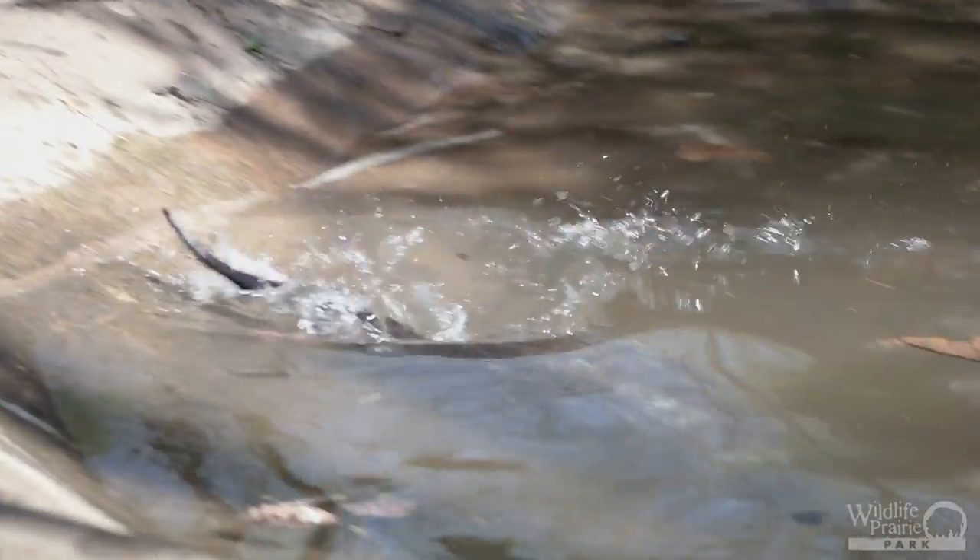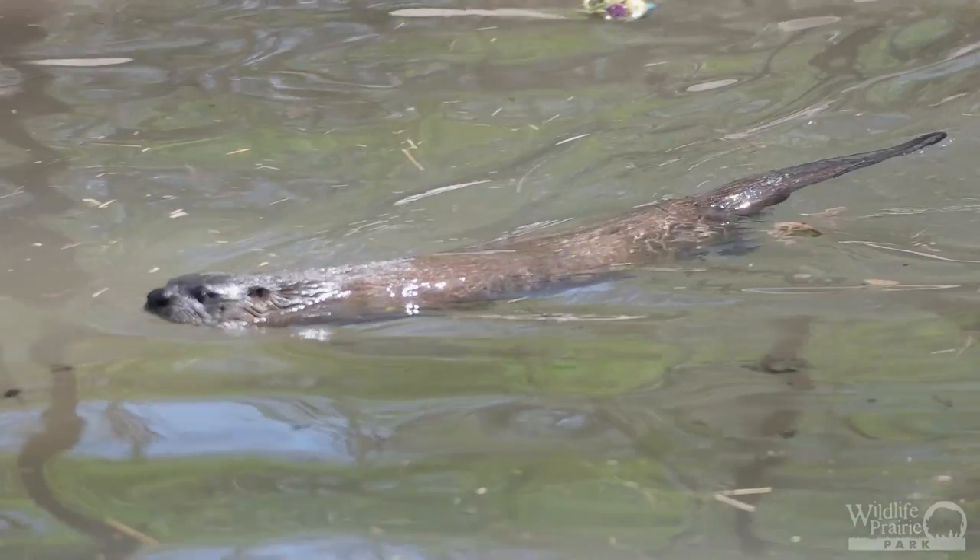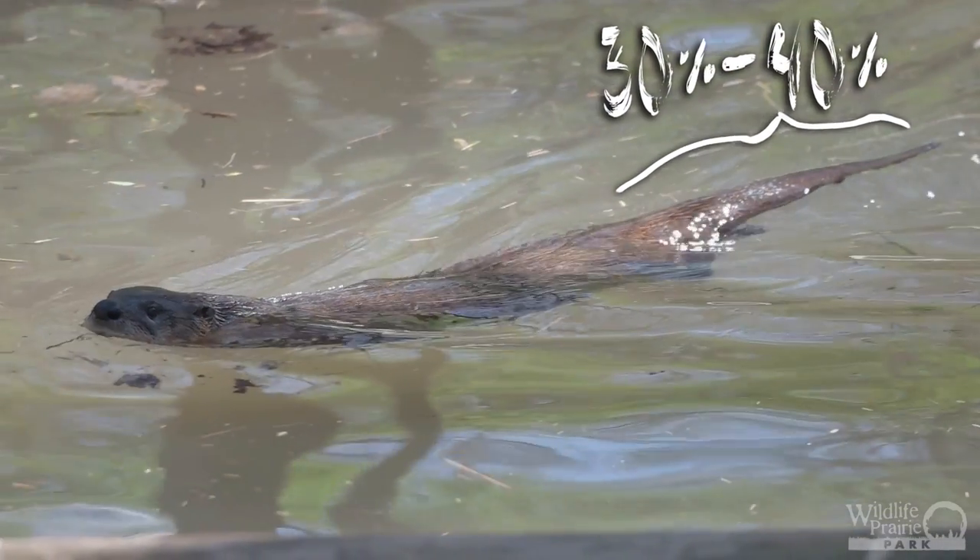Built for the water, river otters have webbed feet and a powerful tail which helps propel them through the water. In fact, their tail takes up 30 to 40 percent of their entire body length.